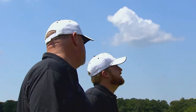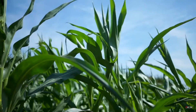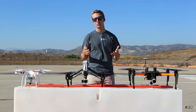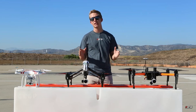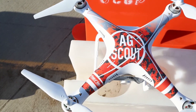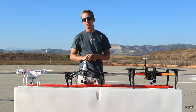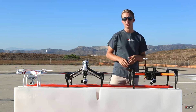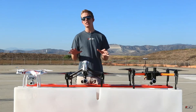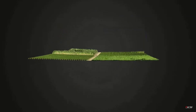Thermal Imaging Crop Scouting Drone: This is a specialized unmanned aerial vehicle (UAV) designed specifically for agricultural operations and equipped with thermal imaging technology. By recording thermal images of the fields, it can monitor and evaluate the state and health of crops. These drones are equipped with cameras or sensors that detect and record infrared radiation generated by objects or surfaces, producing thermal images — known as thermograms — that depict the heat signatures of crops and other things.